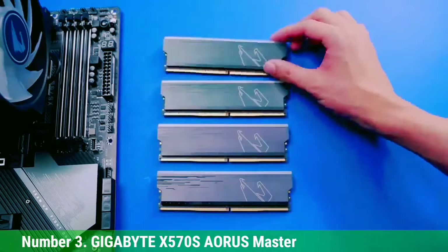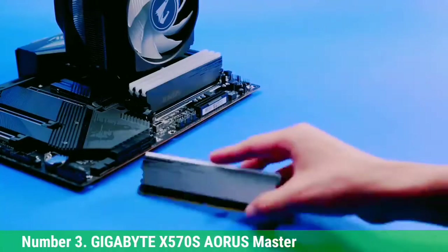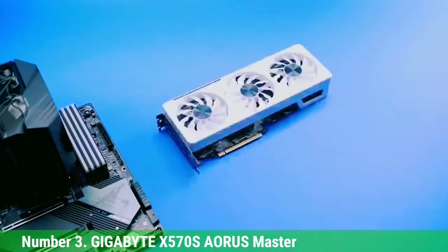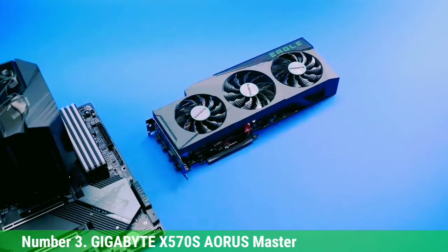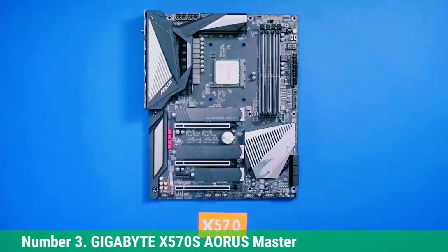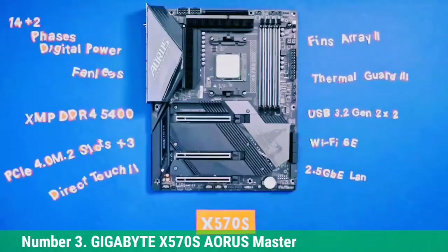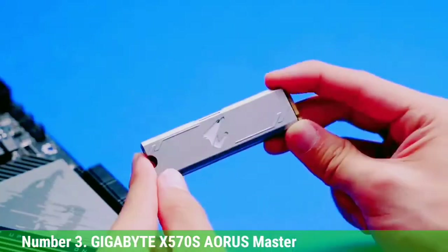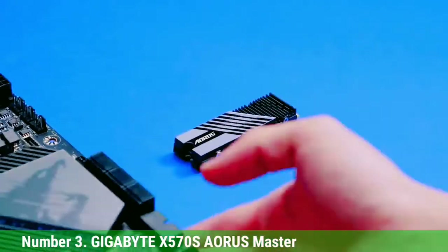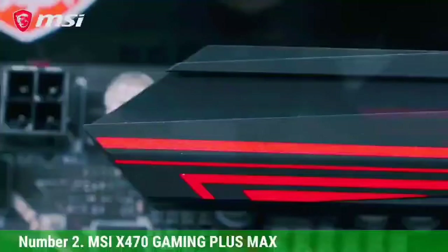It even includes cooling for the chipset itself. You will also find a total of 4 memory slots that can be used to install up to 128GB of memory. Apart from supporting a high-capacity memory kit, this motherboard supports up to 4,733 MHz memory speeds, which is quite good for most users. However, one area where this motherboard falls a bit short is its expansion slots — you only get 4 of them, including only one X16 expansion slot.